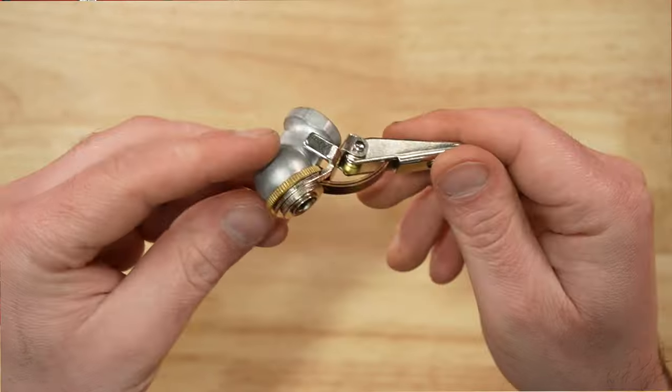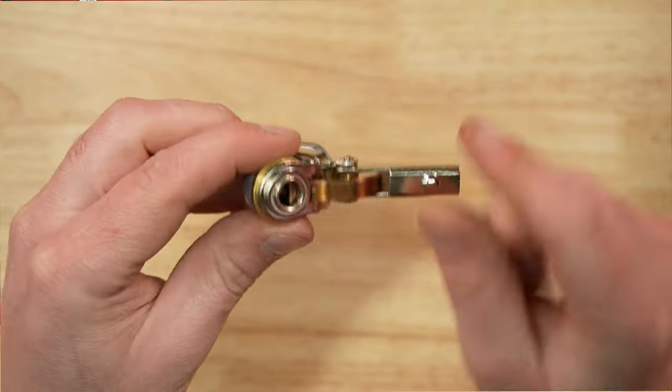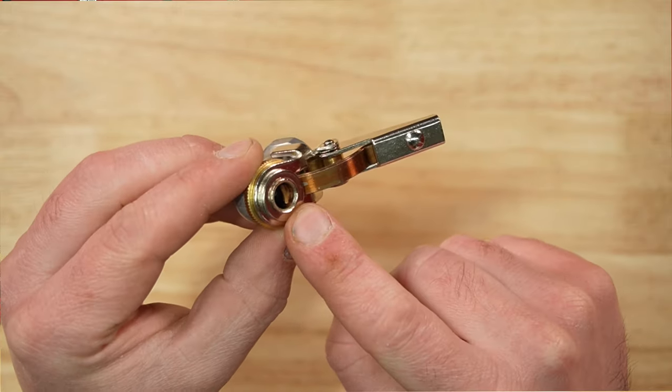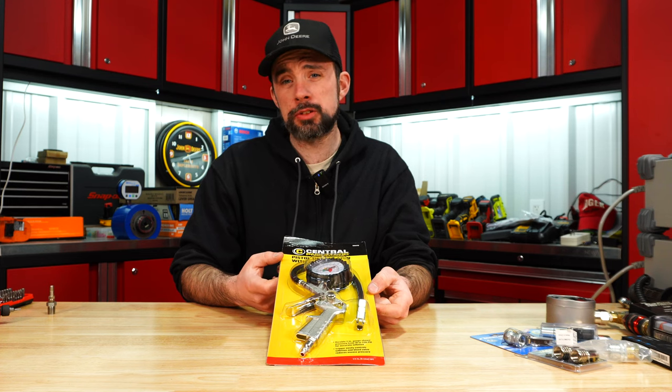The cheapest here is the Merlin, MSRP of six dollars, 150 PSI max rating, closed flow design, and is made in China. It has dual tabs allowing two stacked jaws to grab the valve stem.